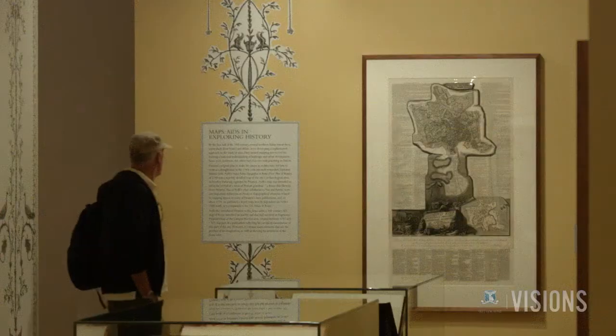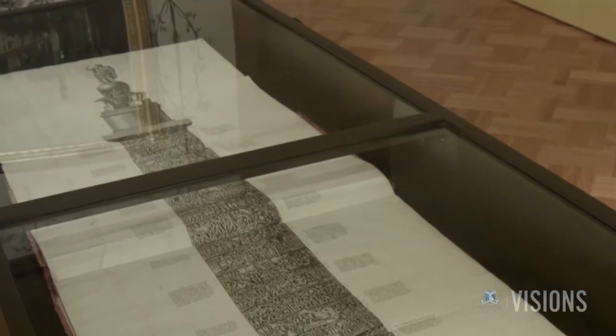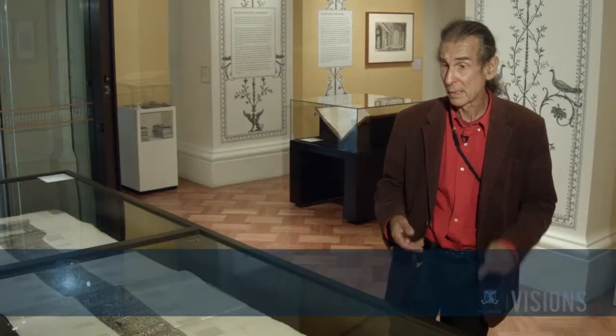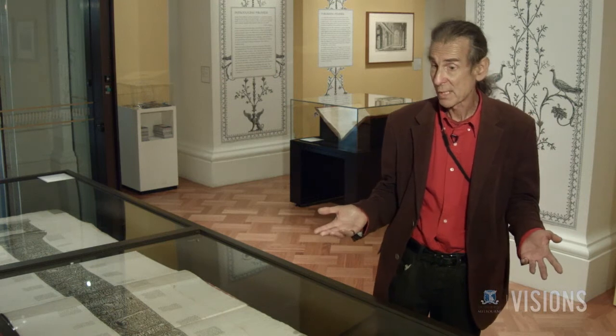Dr. Colin Holden curated the State Library of Victoria's exhibition, Rome: Piranesi's Vision. Piranesi's printmaking has a remarkable intensity as well as a fascination with the ancient world, and it's a combination of great art plus some serious research.